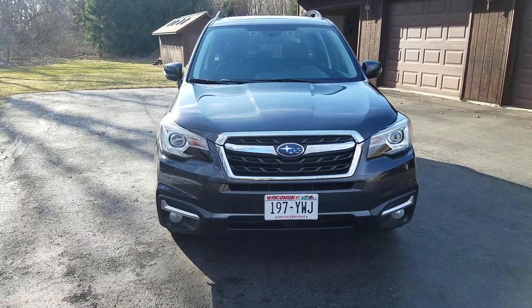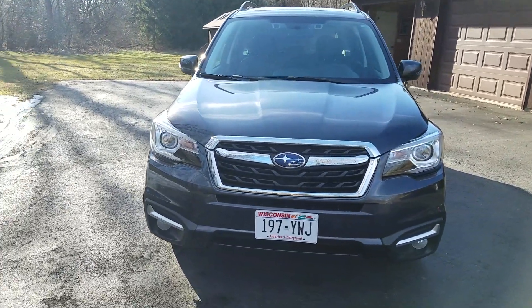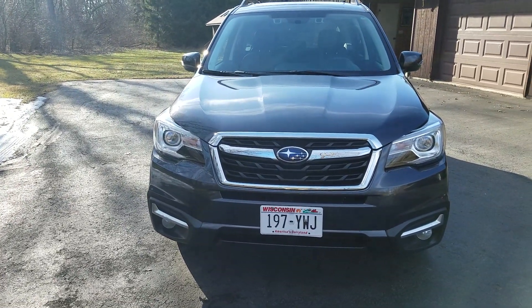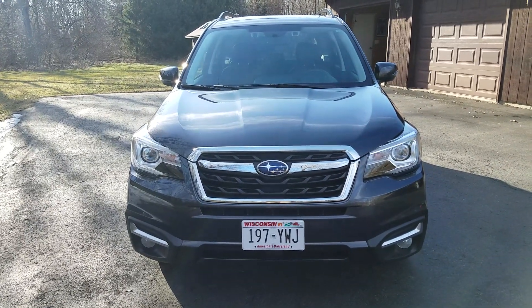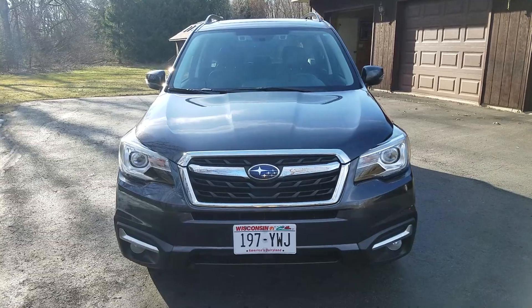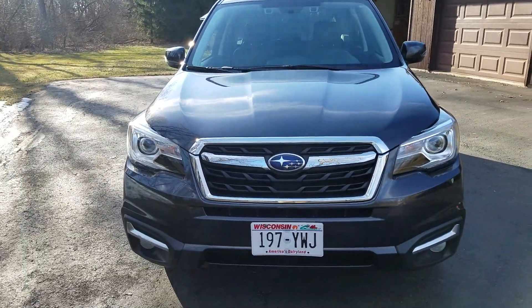Pictures don't always do it justice. You see a picture and you think you're seeing it, and then you see it in person and you're like, oh, not as nice. So I'm going to do my best I can here to show you. And if you have interest beyond that, then we'll talk. But it's in excellent shape.